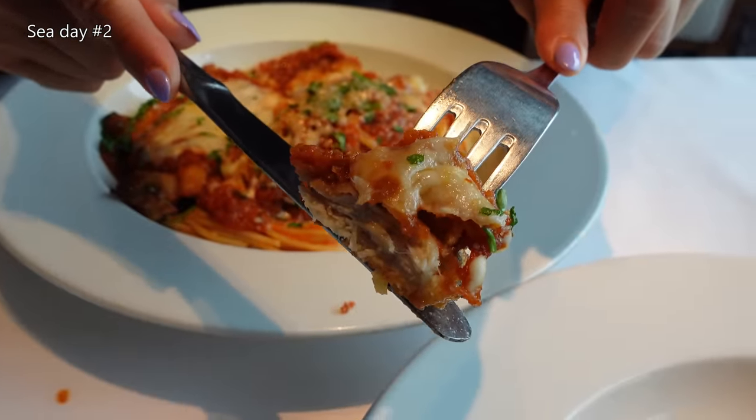And that was Norwegian Cruise Line main dining room lunch. There were a few misses but overall we enjoyed most of the food. We also like how the menus weren't the same for the two lunches. We'd love to hear what you think, so please do leave a comment and give the video a thumbs up. Thank you and happy cruising!